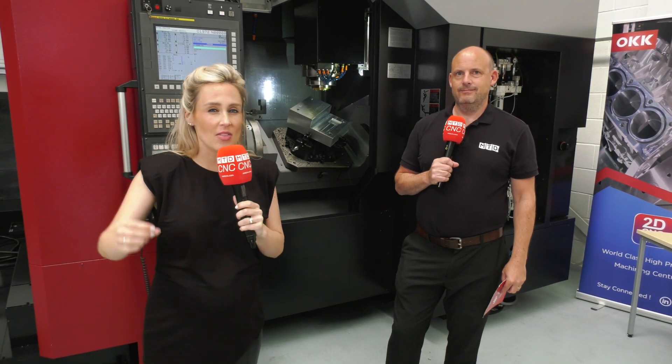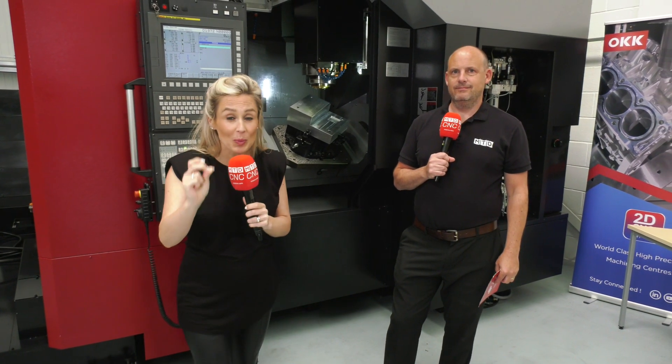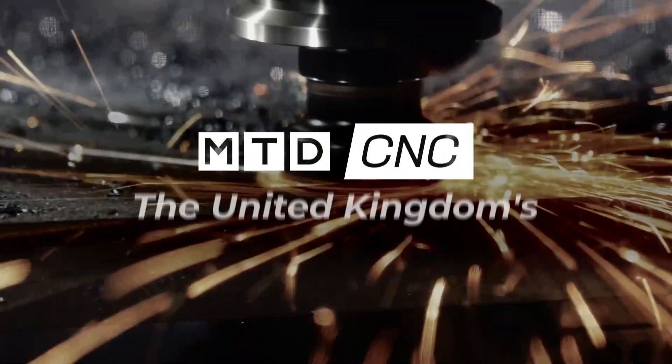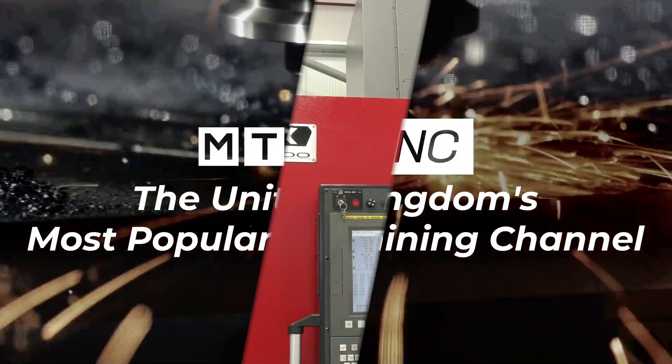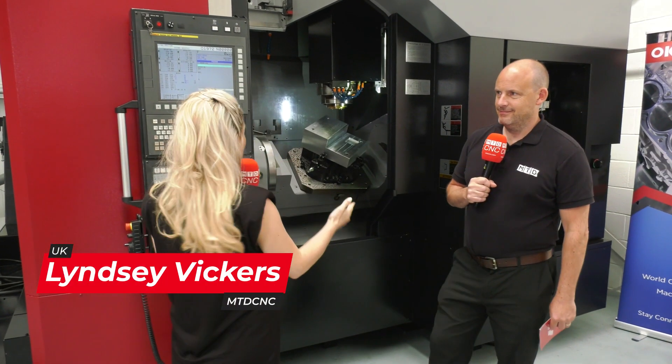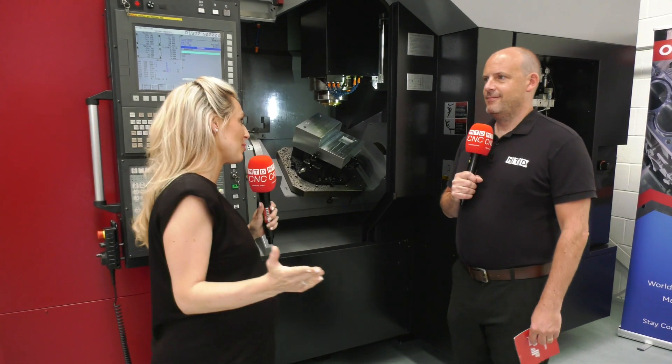If you're after a machine that is seriously fast with super tight tolerances, then this is an admissible machine review. The OKK machine sold by 2D CNC Machinery is here in stock — but what's it all about, Paul?